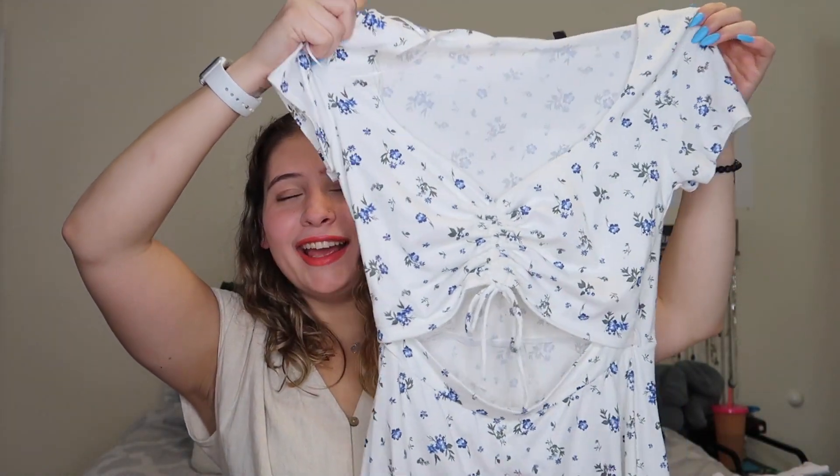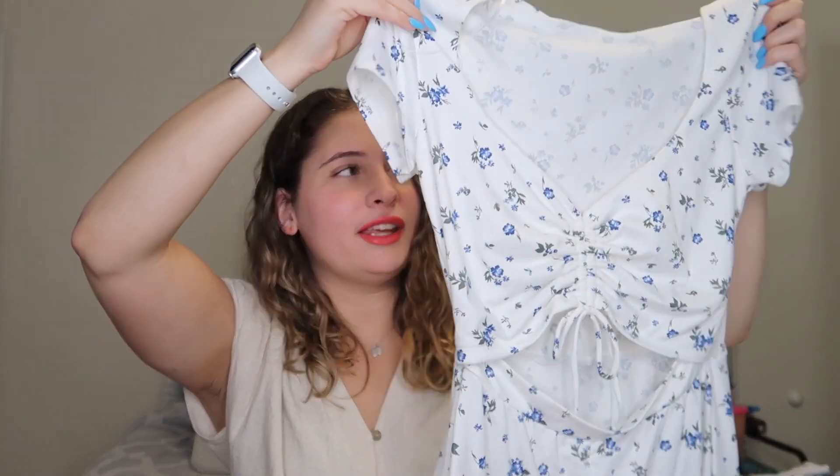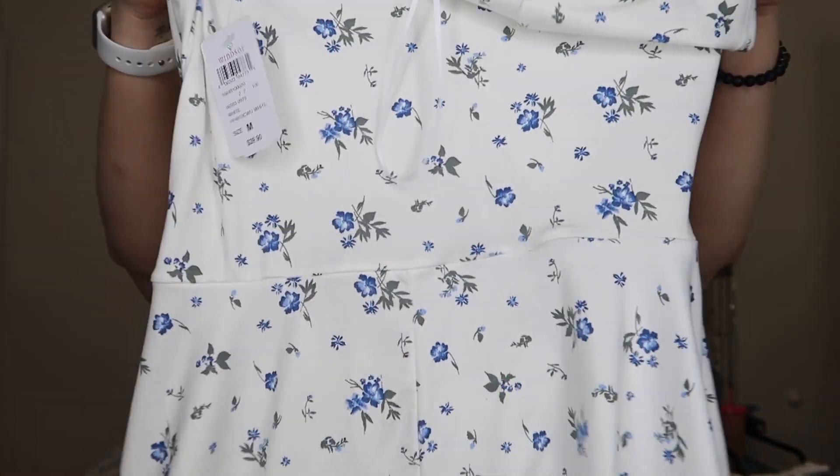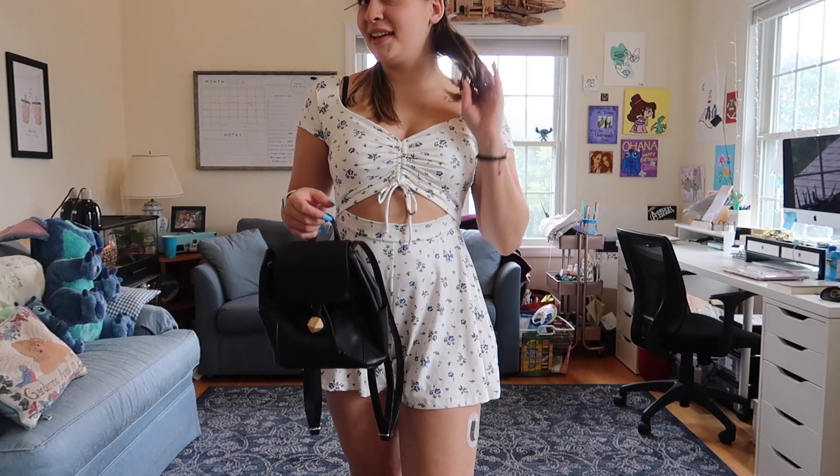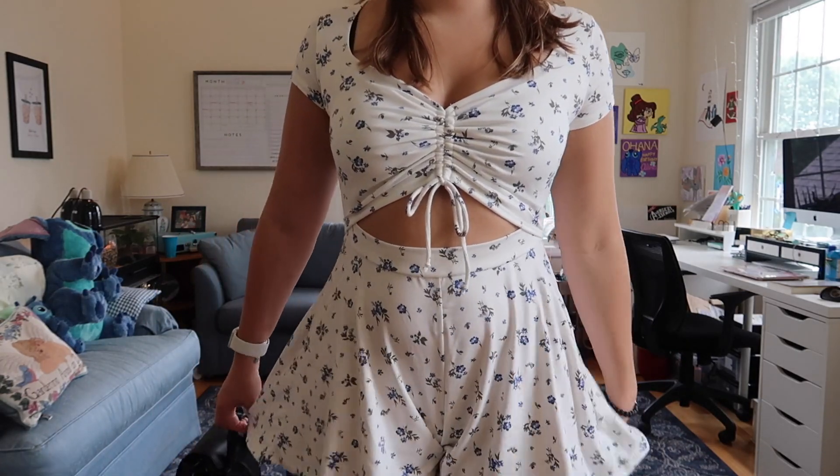Then we have Windsor. If you don't have a Windsor near you, check out their website because they have so many things. This first one — I envisioned myself on a picnic with my friends drinking iced tea, matcha, coffee, or wine, with a cute cheese board. It's literally perfect for summer. I tried it on and instantly fell in love — it's not a dress, it's a romper with blue flowers. I paired it with white flip flops and a jean jacket. This just screams summer — imagine this on a mini golf date during sunset.